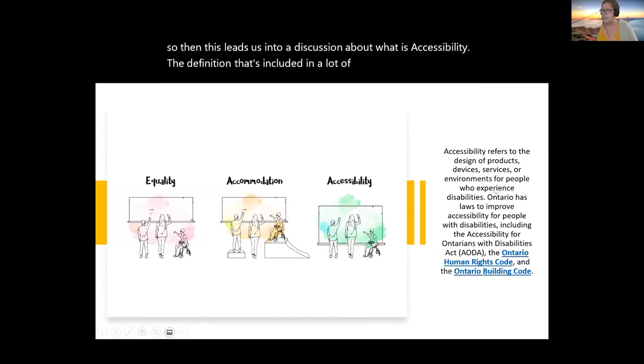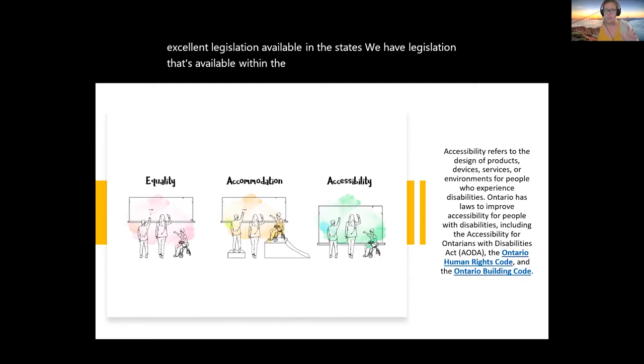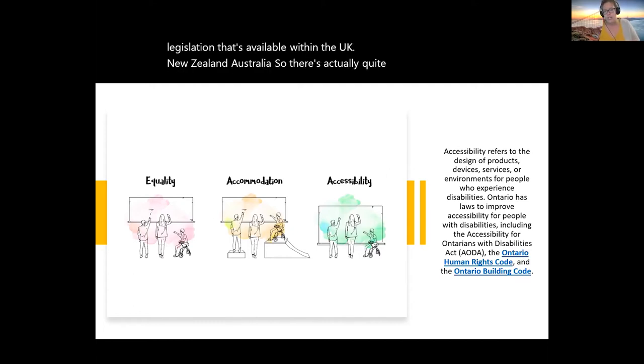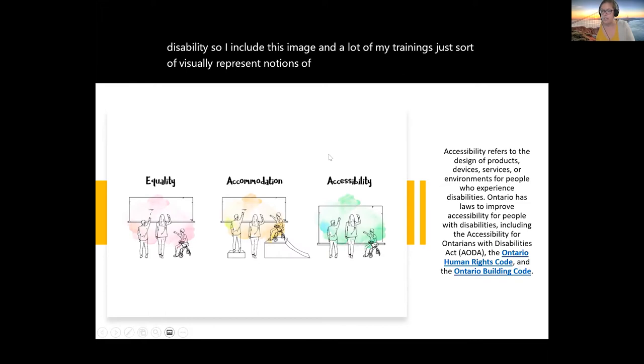Ontario has laws to improve accessibility for folks with disabilities, including the Accessibility for Ontarians with Disabilities Act, the Ontario Human Rights Code, and the Ontario Building Code. For our international audience, we also have legislation available in the US, UK, New Zealand, and Australia — quite a body of international legislation on accessibility and disability. I include an image in a lot of my trainings to visually represent notions of equality, accommodation, and accessibility. Equality — where one person easily reaches a chalkboard, another struggles, and a person in a mobility device can't reach at all — represents treating everybody the same.